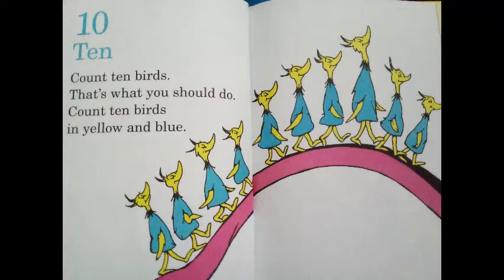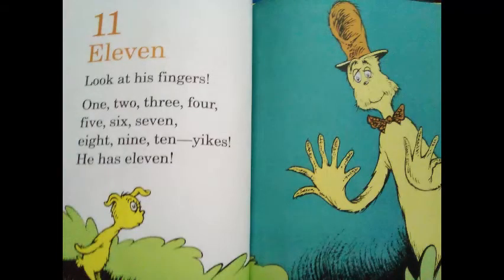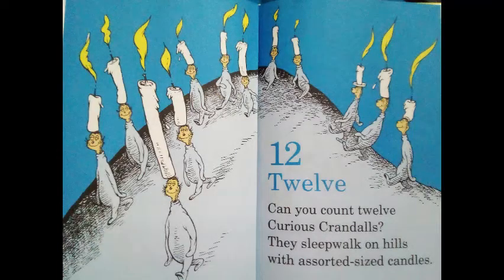10! Count 10 birds. That's what you should do. Count 10 birds in yellow and blue. 11! Look at his fingers: 1, 2, 3, 4, 5, 6, 7, 8, 9, 10. 12! Can you count 12 curious crandles? They sleepwalk on hills with assorted-sized candles.